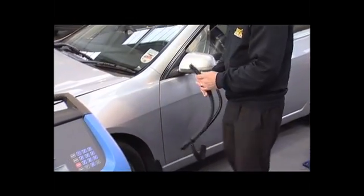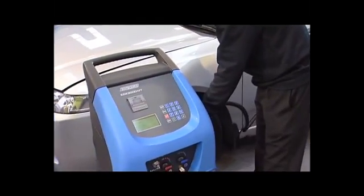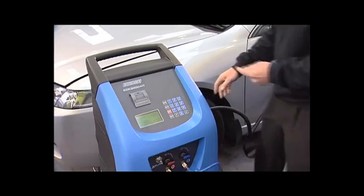EGS provide full F-gas compliance training with each machine sold. The ECK3000 is the most technically advanced fully automatic machine on the market today and the flagship of the Ecotechnics range. It will ensure maximum profitability for your air conditioning business.